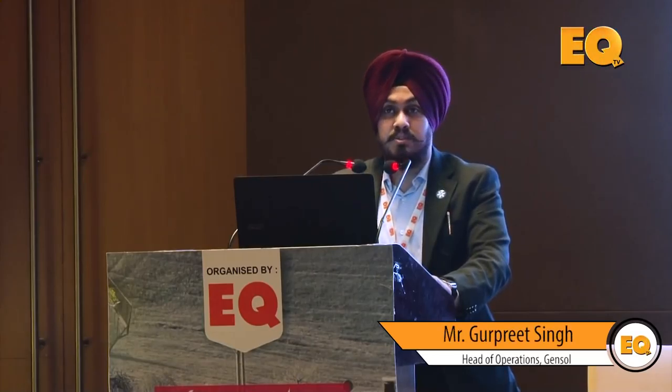It's an honor standing here in front of the fraternity and quite eminent panelists along with me. Today I represent the GenSoC group and we are into one of the important fields which is gaining importance lately — that is O&M, operation and maintenance of solar projects. I'll share our insights into that.